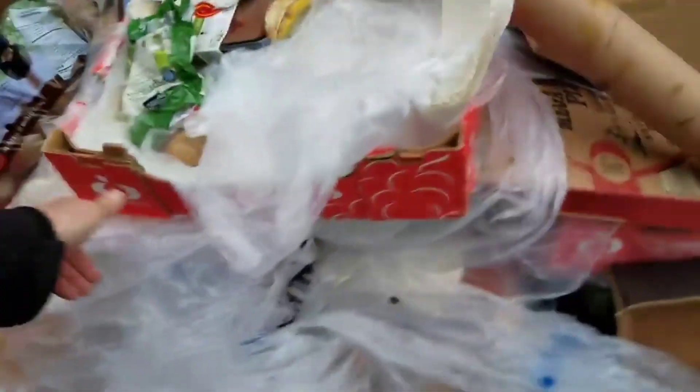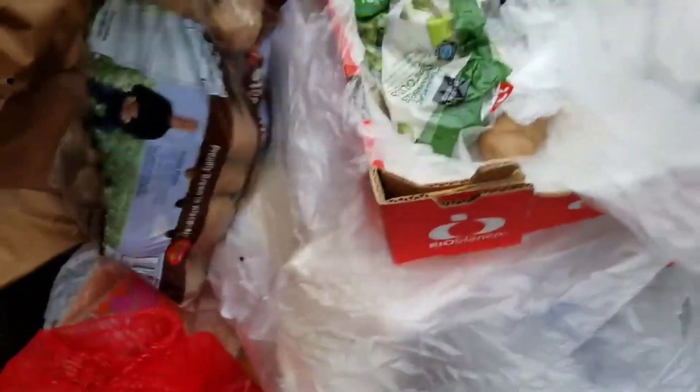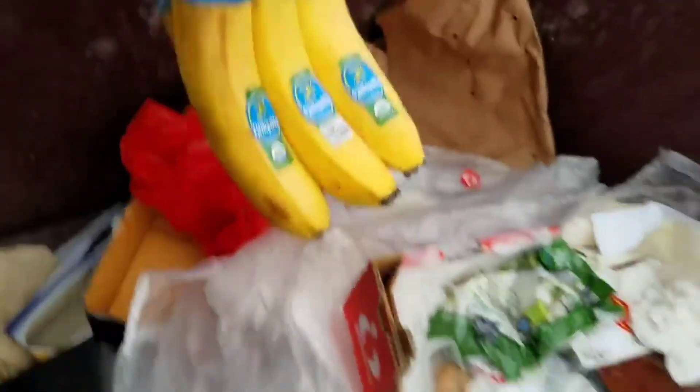I don't wanna wreck these potatoes — somebody might need these. Let's move them back over here with this turkey. Put the potatoes over there, there's one more bag of them. These bananas look pretty good, we'll put those on top. We'll get this out of here.